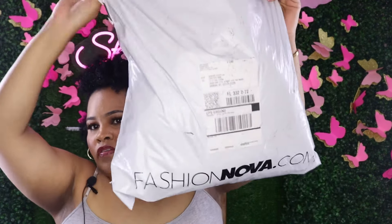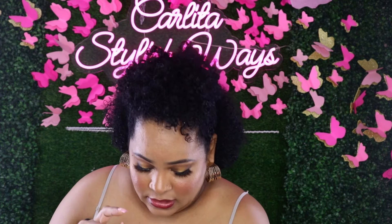Guys, I have another Shein package and more to show in a future haul, so I'll save that for then. Now let's jump into FashionNova. For FashionNova I only got four items — wasn't too much, just four items, and I bought them at 50% off.